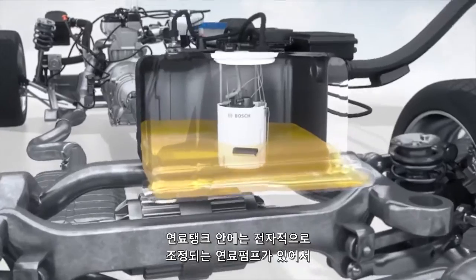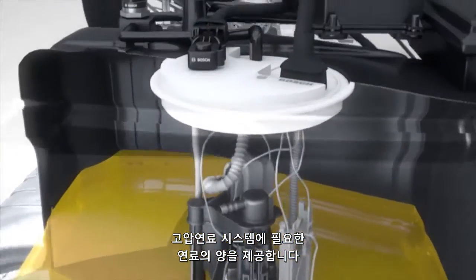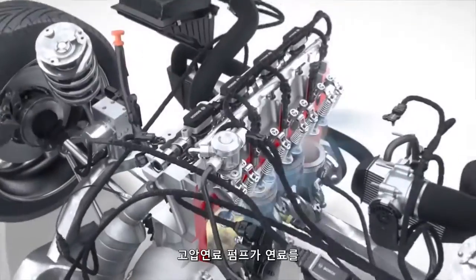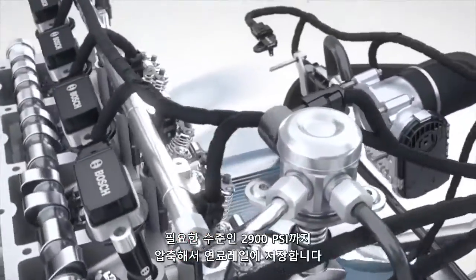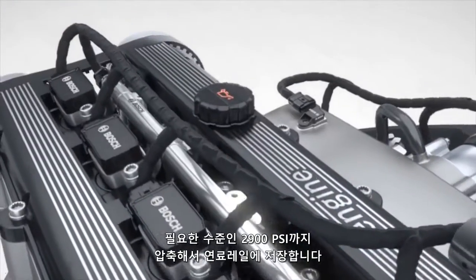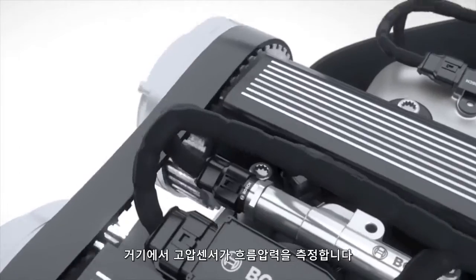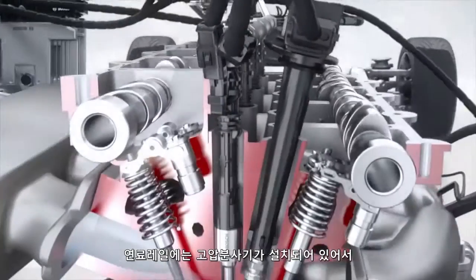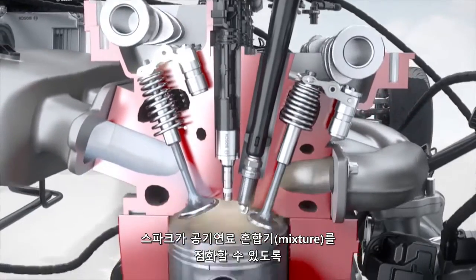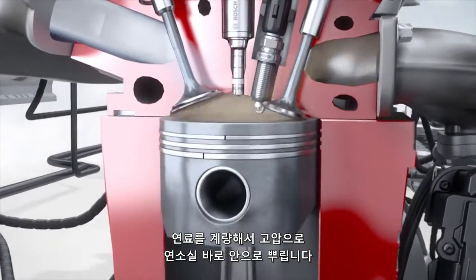An electronically regulated fuel pump located in the fuel tank provides the necessary amount of fuel to the high-pressure fuel system. The fuel is compressed by the high-pressure pump to the required pressure level of up to 2900 psi and stored in the fuel rail. There, a high-pressure sensor measures the current pressure. Mounted on the fuel rail are high-pressure injectors that meter the fuel and spray it under high pressure right into the combustion chamber, where the spark ignites the air-fuel mixture.